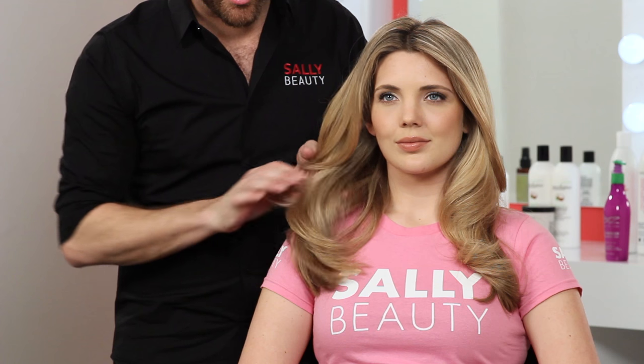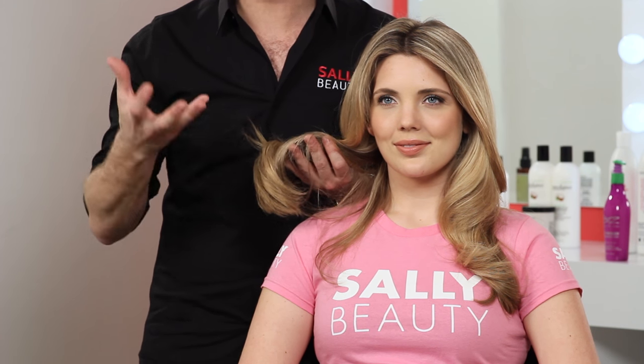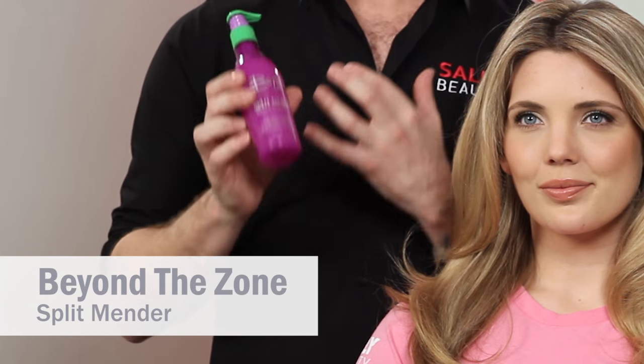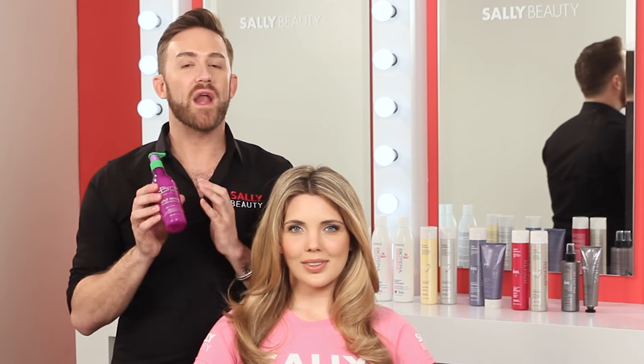We might want to reach for a repair product because we look at our ends and think, wow, I have some split ends and they're really dry, dull, and lackluster. Here's what you need to do: use a split end mender. It really seals, soothes, and protects the split ends.